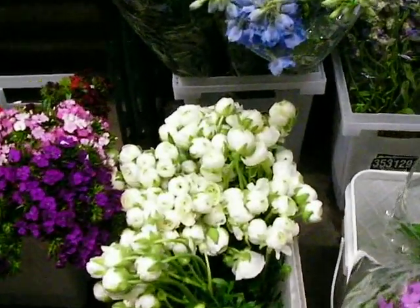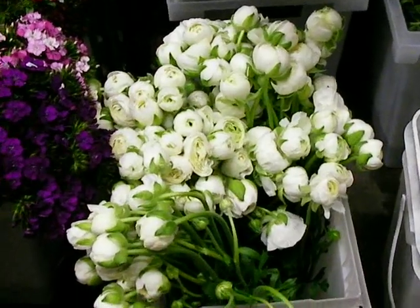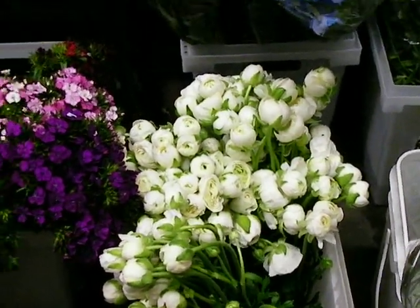Look at these white ranunculus — they have very large heads. Once they start popping they're going to be absolutely beautiful. Those are 10-stem bunches as well.